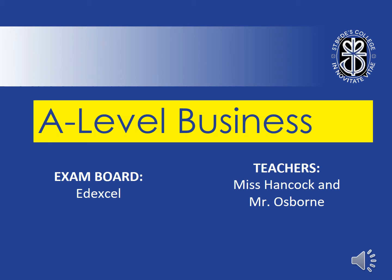Welcome to your virtual tour of A-level business. At St Bede's we study the Edexcel exam board and you will have two teachers, myself, Miss Hancock and Mr Osborne.